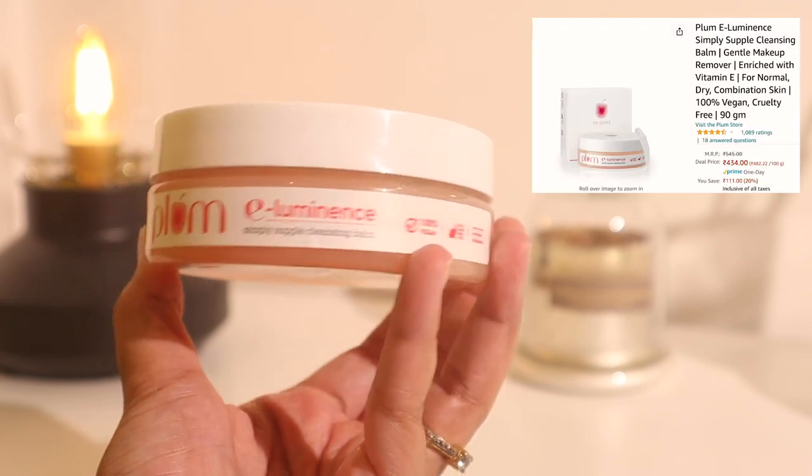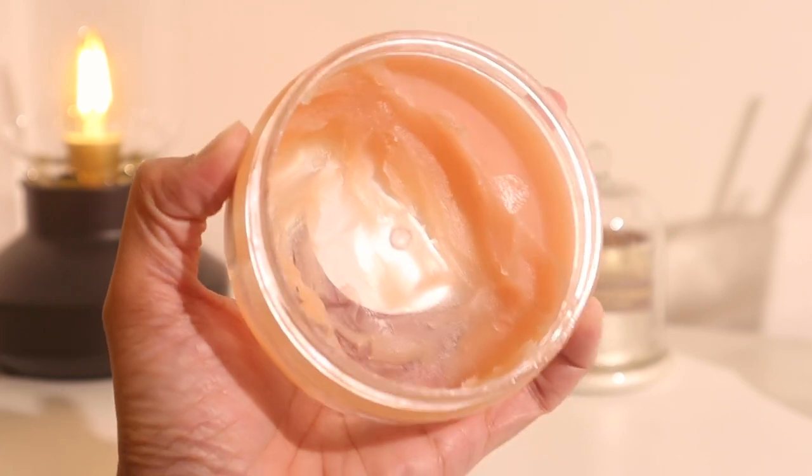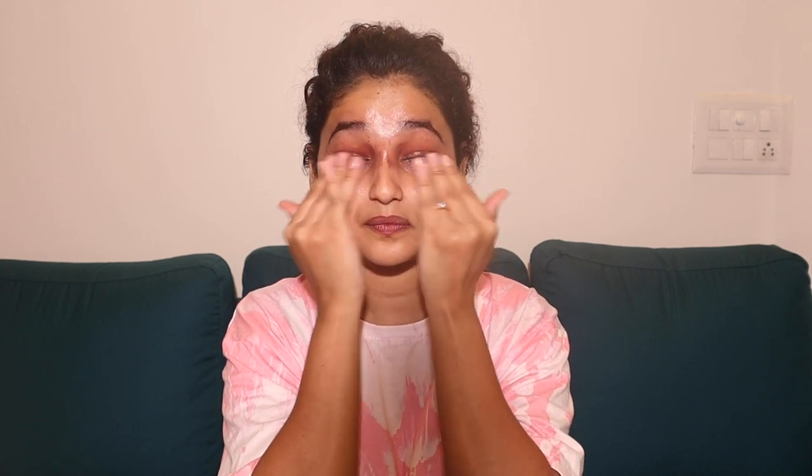To remove my makeup, I'll be using the Plum Illuminance Simple Supple Cleansing Balm. This is beautiful - it has a balm texture, and as you can see I've finished majority of it already. It's a very good product - you need a very tiny amount and it just emulsifies the makeup and melts it down, even waterproof mascara or really heavy eye makeup. It's definitely my go-to. Even though it's an oil-based cleansing balm, it does not leave any oil residue - as soon as it comes in contact with water it transforms into a milky liquid and melts off every bit of makeup.